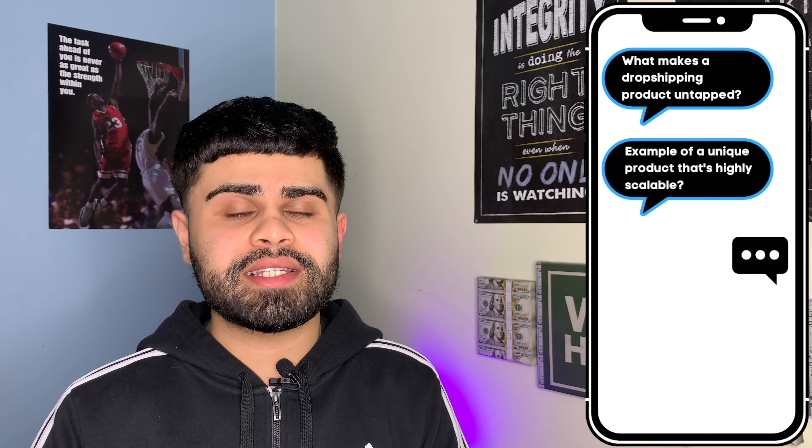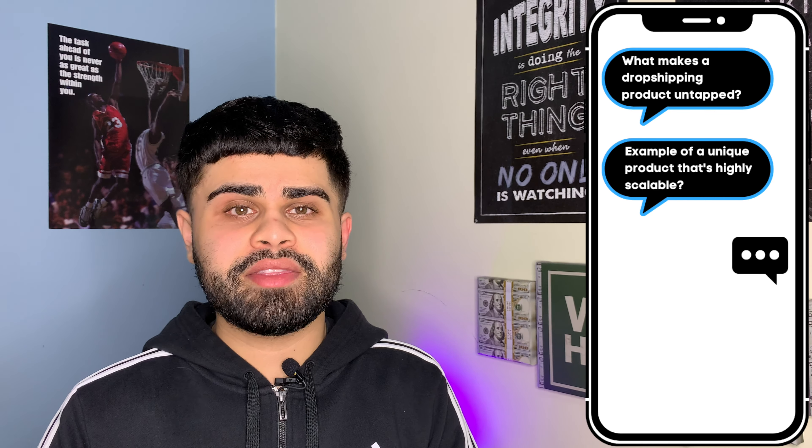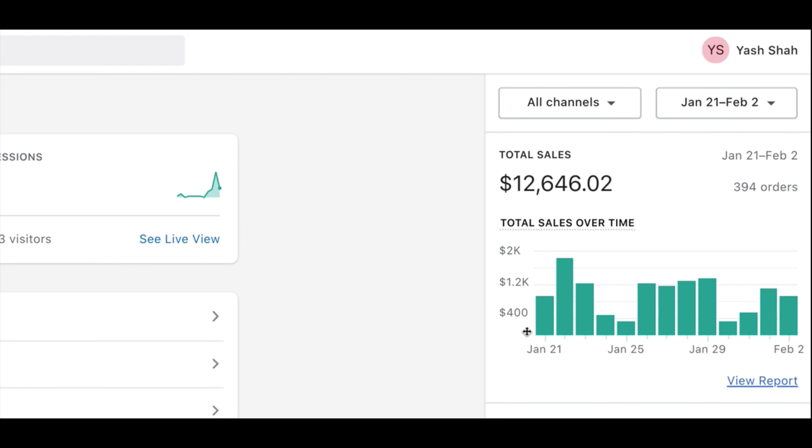More importantly, what makes this specific product so unique and out of the ordinary compared to your typical Shopify dropshipping product. I get this question almost on a week-to-week basis: 'Yash, what makes a dropshipping product so untapped?' So I thought what better way to answer this than actually sharing a product I'm currently running, doing about $1,000 to $1,500 days in sales, that I'm soon going to be scaling to $5,000 to $10,000 days. With that being said, let's hop behind my screen and take a look.